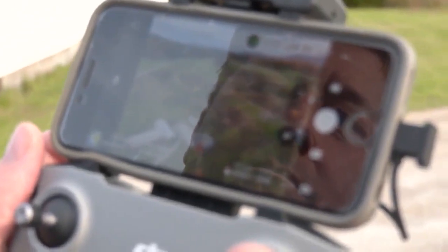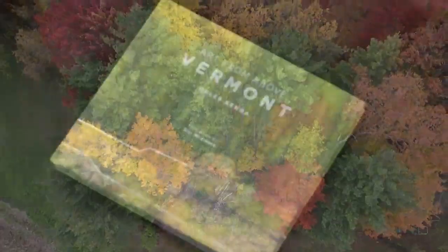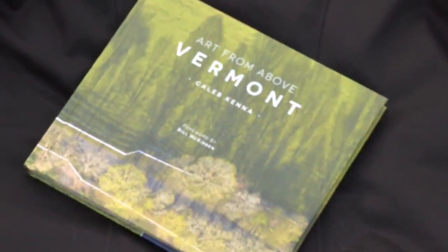Already with photos published by the New York Times, National Geographic, Smithsonian, and other big names, Kenna's photography is now the subject of a new book called Art from Above Vermont.